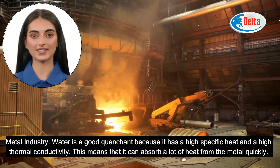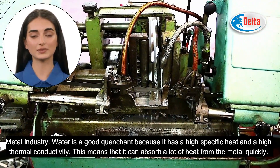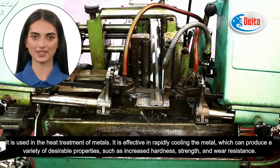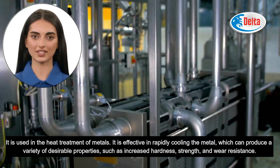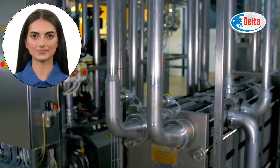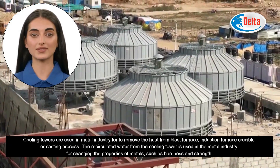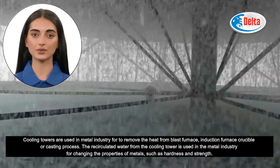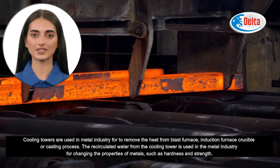Water is a good quenchant in the metal industry because it has a high specific heat and high thermal conductivity, meaning it can absorb a lot of heat from metal quickly. It is used in the heat treatment of metals to rapidly cool them, producing desirable properties such as increased hardness, strength, and wear resistance. Cooling towers are used in the metal industry to remove heat from blast furnaces, induction furnace crucibles, or casting processes. The recirculated water from the cooling tower is also used for changing the properties of metals, such as hardness and strength.